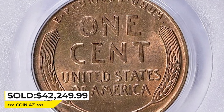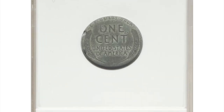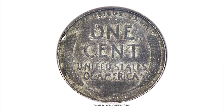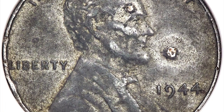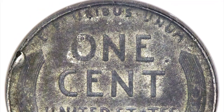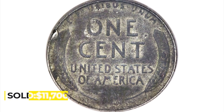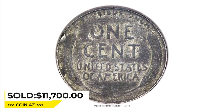Here is a 1944 Lincoln cent struck on a zinc-coated steel planchet — a very rare transitional error. The coin is corroded and damaged; ANACS did not assign a numerical grade, but it likely features Extremely Fine details. Lincoln cents were struck in zinc-plated steel in 1943 only, then reverted to a bronze alloy in 1944, and a small number of 1944 cents were inadvertently struck on leftover zinc-plated steel planchets. This coin has a rim knock at 10 o'clock on the reverse and a pair of small obverse spots. It sold for $11,700 at Heritage auctions.